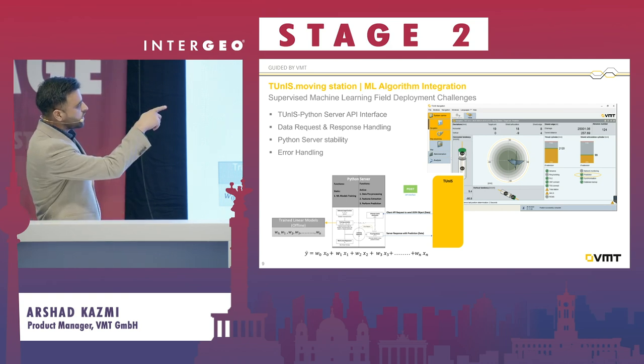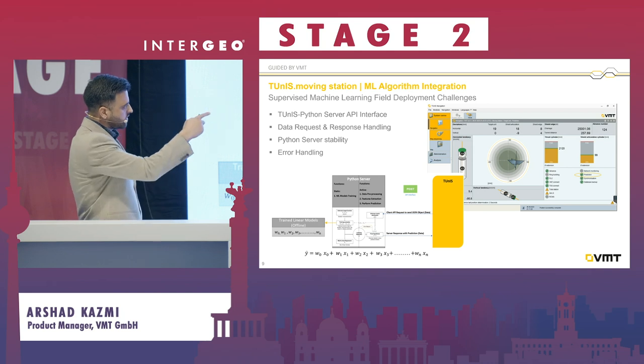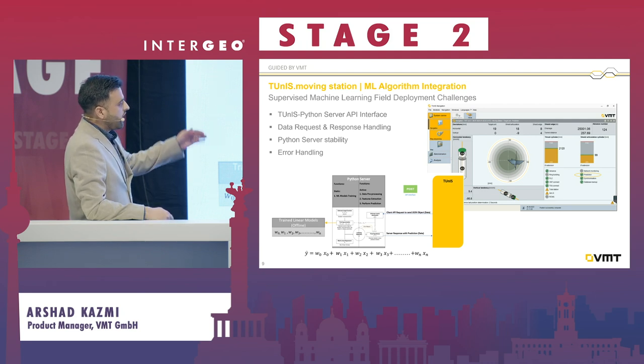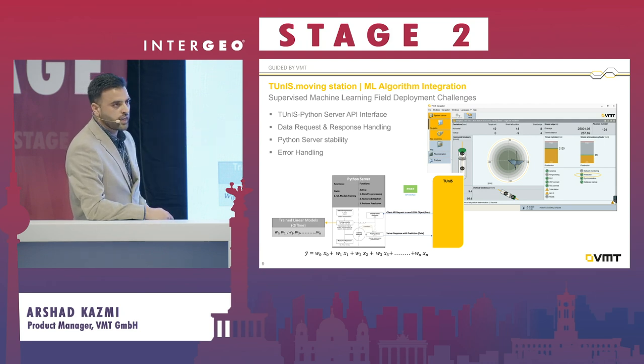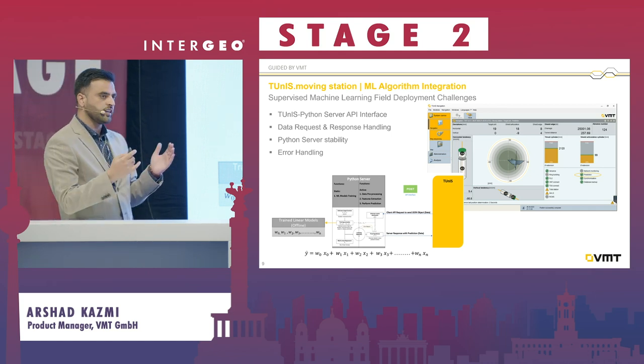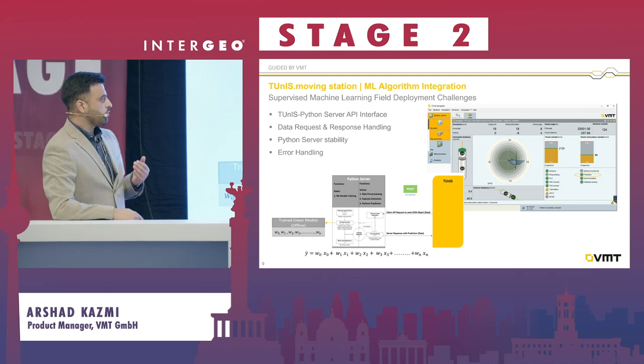As you see on the Tuner navigation GUI, there is an orange-marked prediction. This shows the active status of the machine — prediction is active — and this live position is being displayed from the Python server, which interfaces with Tuner and provides the position.